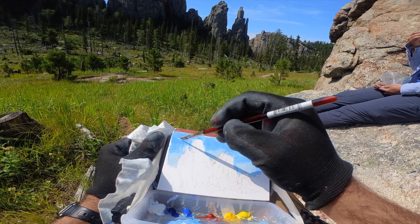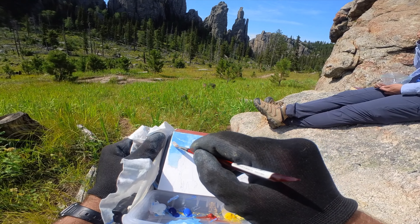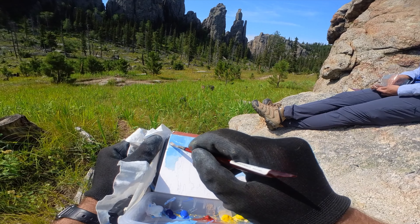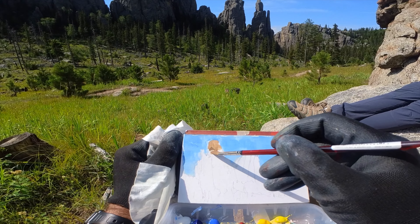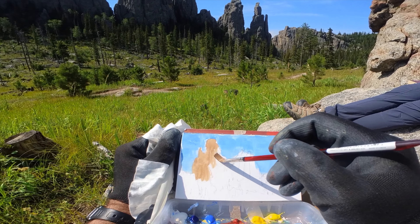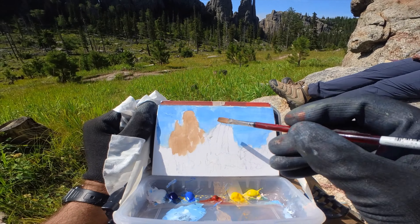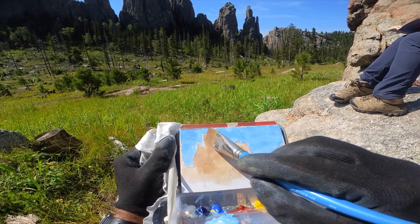I had thought about using Cobalt Blue — with some of my oil paintings I had started playing around with it — but then I realized how toxic Cobalt is, so I made the switch. I've been really enjoying Phthalo, and I'll have to try Phthalo Blue in my oil painting as well to see if it makes a difference.